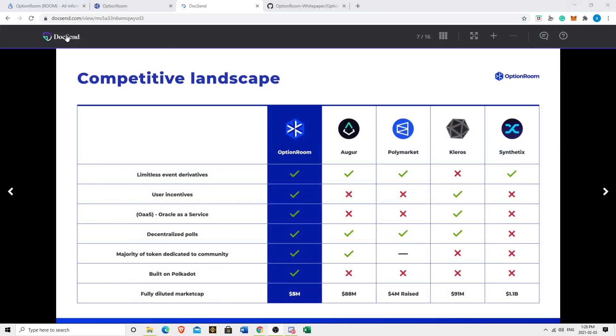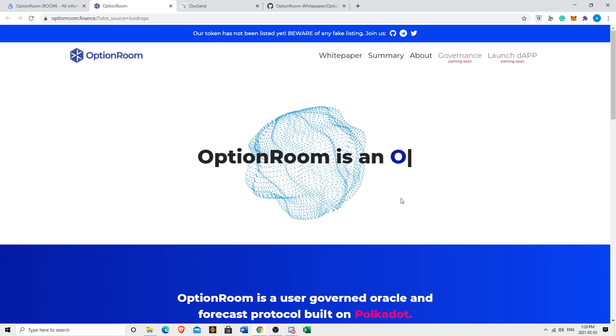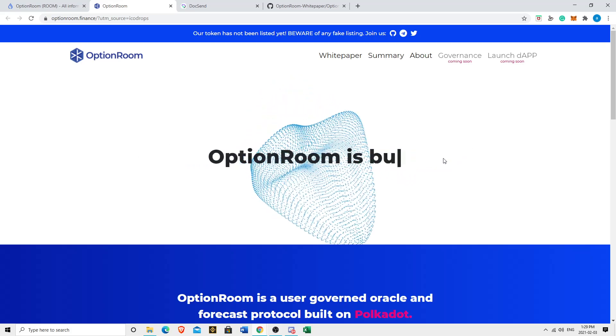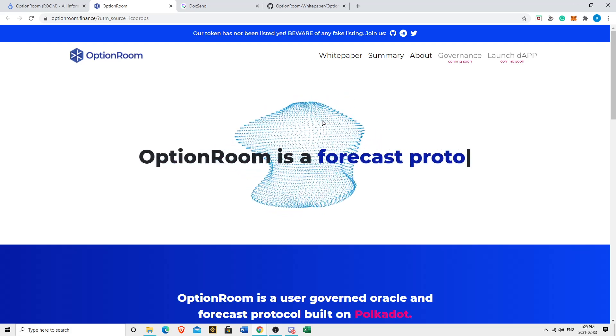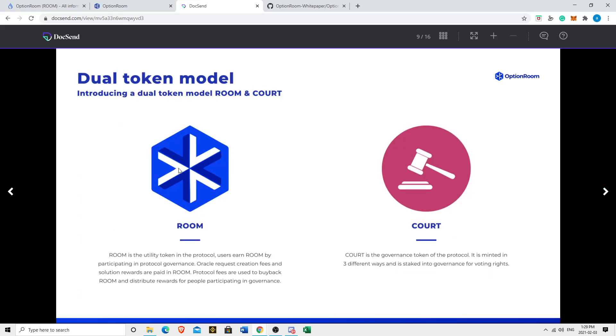Ladies and gentlemen, without further ado, I'm here to talk about Option Room. It really has been a while since I've talked about ICOs, but this is the first one that's actually compelling. Let's delve into why. Essentially, this is Oracle as a service. And it's very interesting because it operates on a two-token model — the ROOM coin being their utility token and the COURT being their governance token. With the COURT token, it gives you voting power, and it's a user-driven Oracle as a service. It's a very interesting concept.